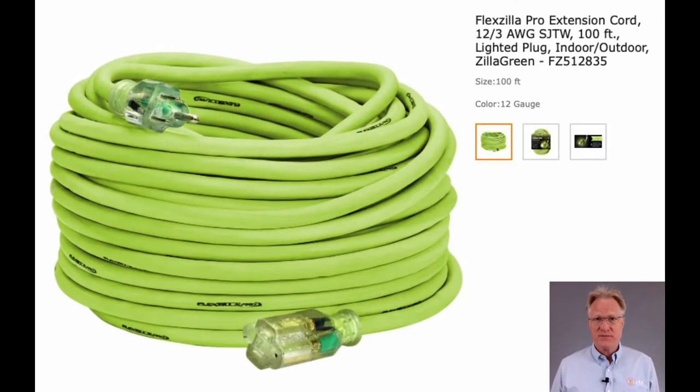Let me set the stage. Extension cords, for a given cable size and voltage, are limited to the amount of power you can get from them.